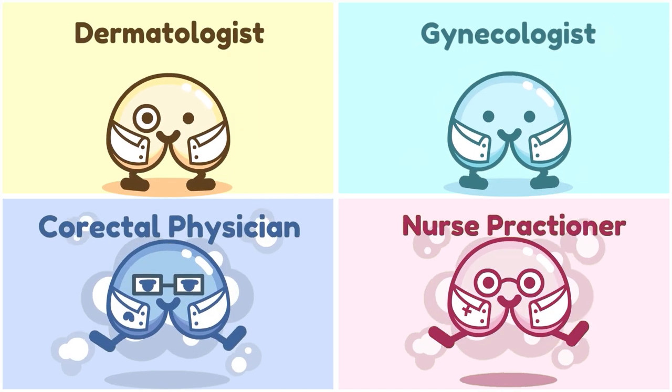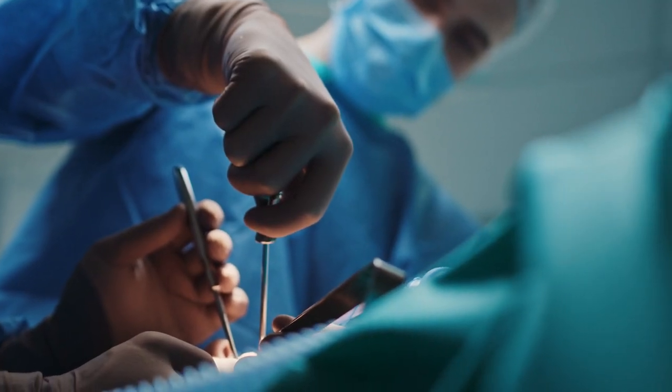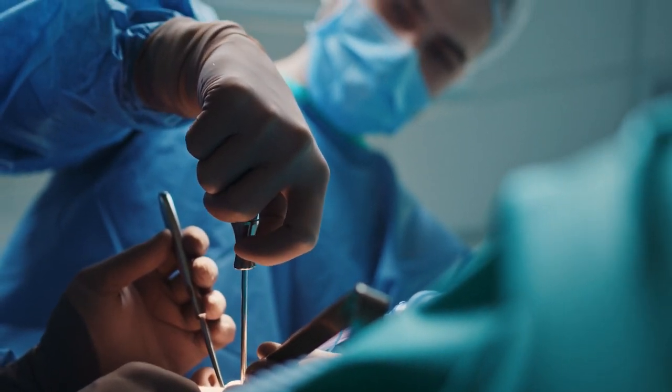If you have rectal prolapse, here are a few ways to treat it. Consult a medical specialist right away for a proper diagnosis. For a complete prolapse, surgery is usually necessary to correct it, followed by physical therapy.